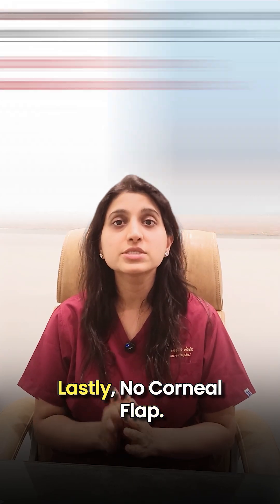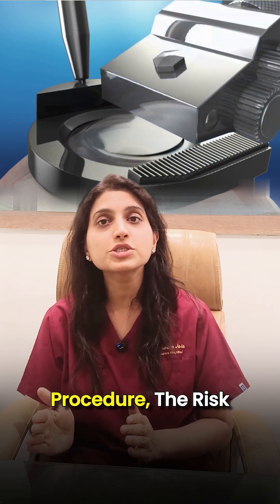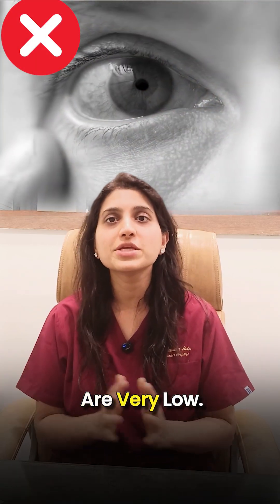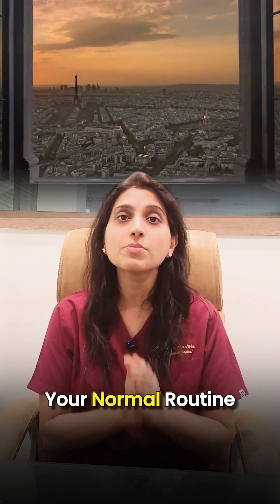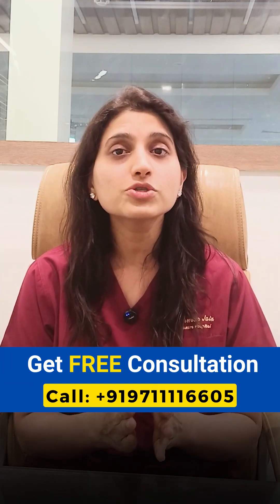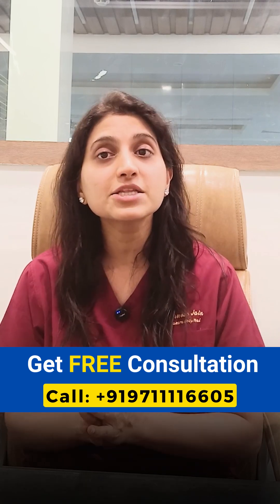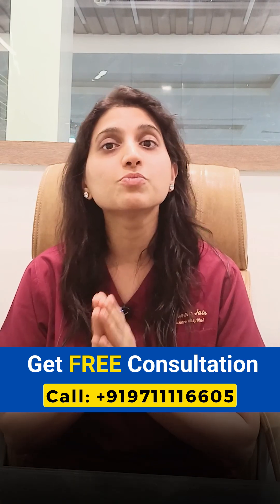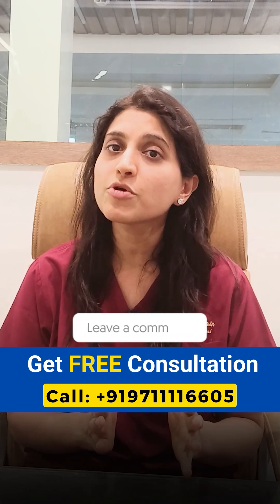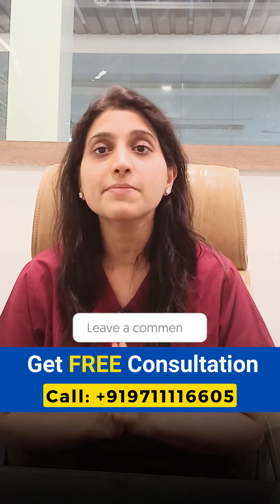Lastly, there is no corneal flap. Since no flap is created in this procedure, the risk of flap-related complications and dry eyes are very low. You can return to your normal routine from the very next day after surgery. If you also want to get rid of your glasses, then Clear Neo is a reliable option. Call our helpline number today to book your free consultation. If you have any other questions related to eye problems, feel free to ask us in the comments.